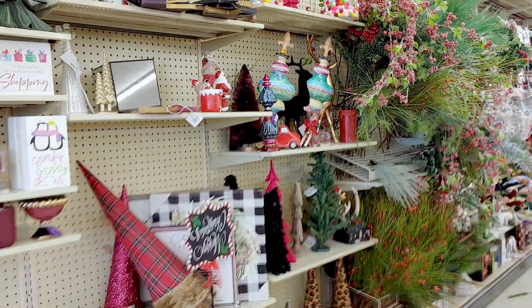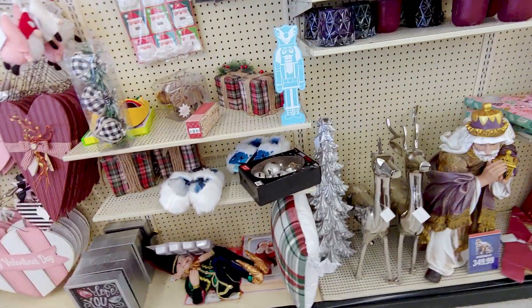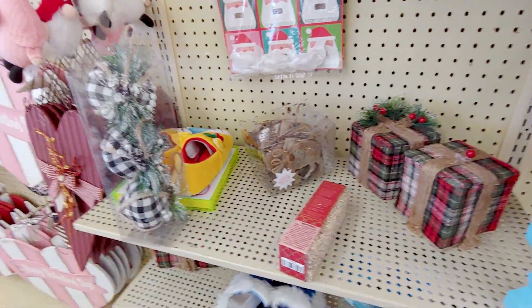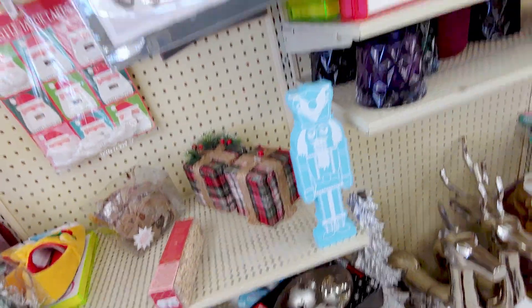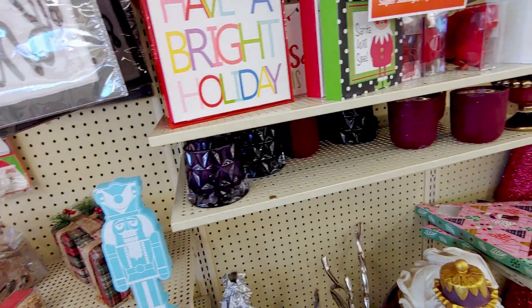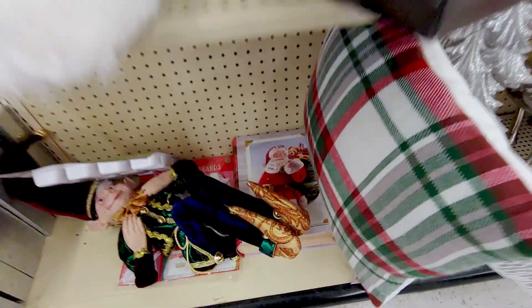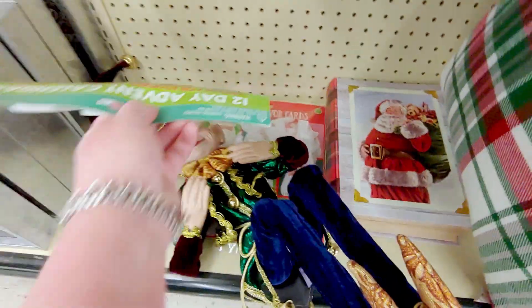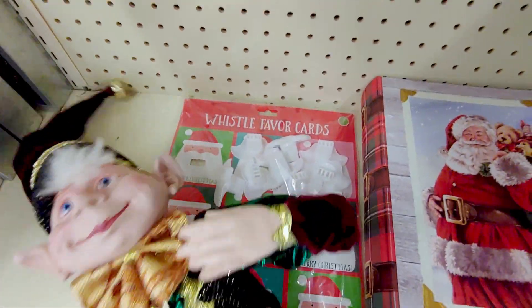I am so excited. I didn't think there would be much left because at Christmas, you know, Christmas stuff goes really, really quickly. So I want to show you some really cute things and then I'll go over the original prices with you, so you can see what they are and then 80% off of that. So let me go ahead and start here. I just saw this. Look at this beautiful elf. They're all chipped a little bit, which is too bad because they're gorgeous.